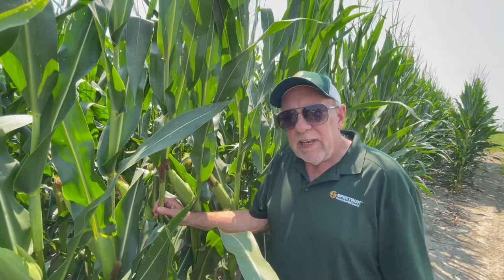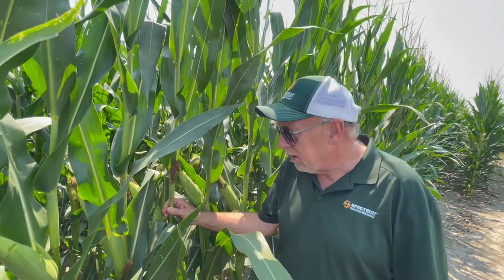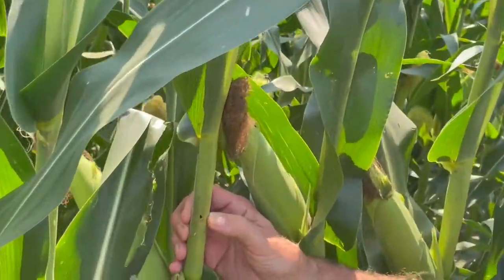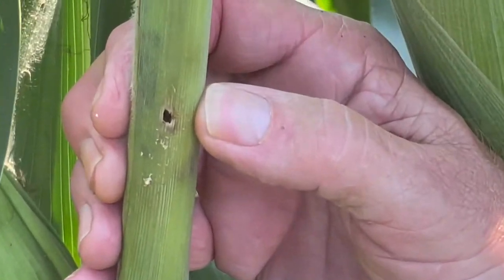Hi everyone. Joe Budrow, agronomist with Spectrum Non-GMO. Happen to be in a plot in Indiana today looking at the corn, and we found this. This is European corn borer that has bored into the corn stalk.